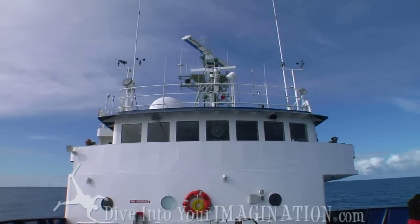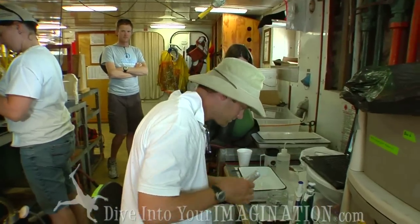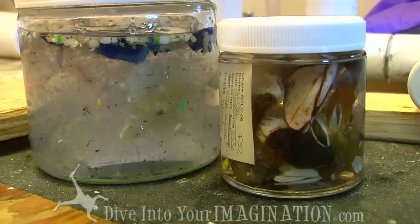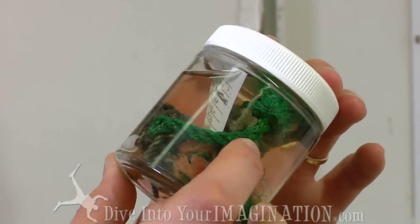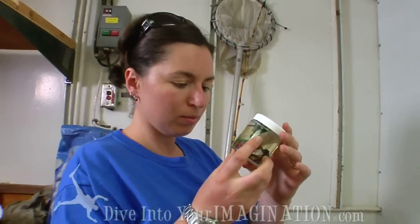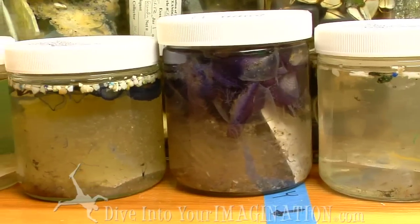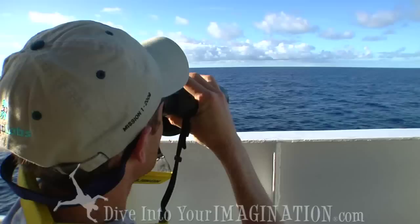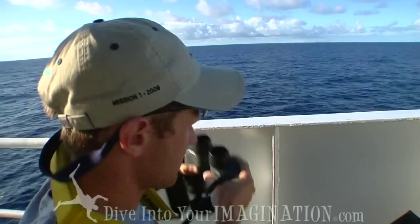We didn't really know what we would be looking for when we got out here, which was part of the hard part of planning this cruise. We weren't sure how much would be visible. And frankly, we still aren't sure what different things may look like over the whole North Pacific Gyre. Right now we decided to target these small plastic confetti particles for this first station. Later on we might see things that are more visible to the naked eye — we're not really sure.